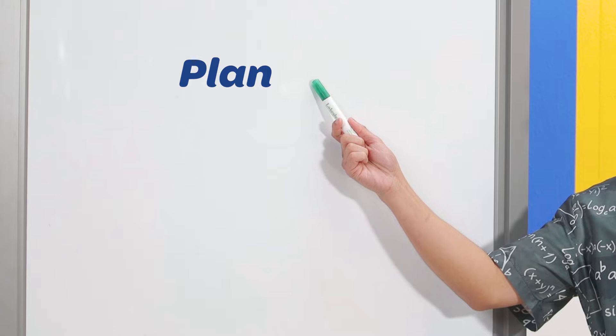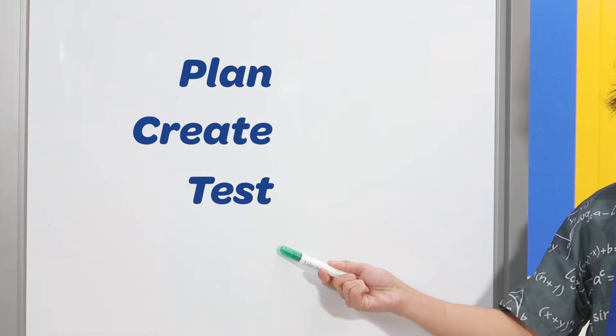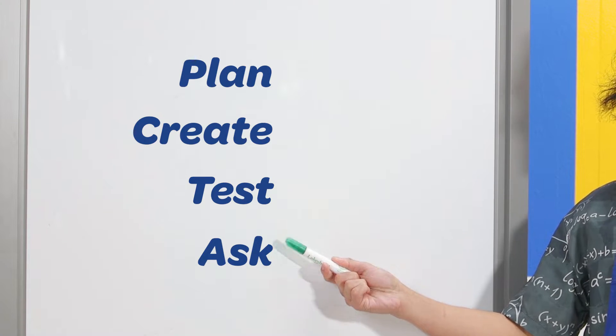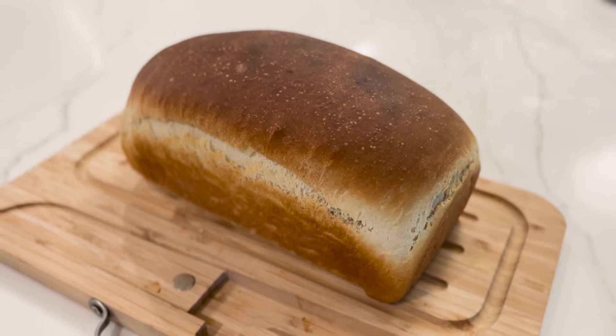Have you ever thought about the role of the STEAM process in cooking? To follow the STEAM process, you plan, create, and test. Then ask how to improve what you made. When you follow this process, you practice problem-solving, predicting, and critical thinking. You also learn how to face challenges and be persistent. The STEAM process is important for people like scientists and builders, and also for people who work with food in the culinary arts.